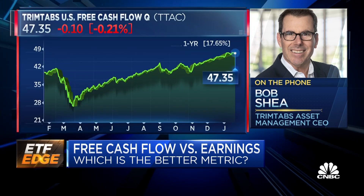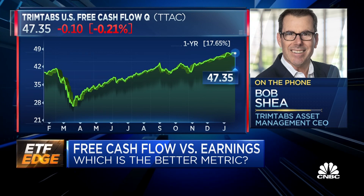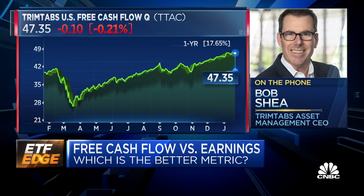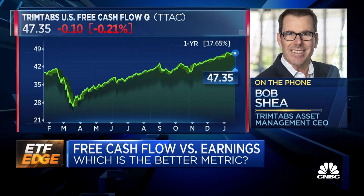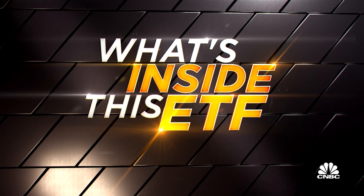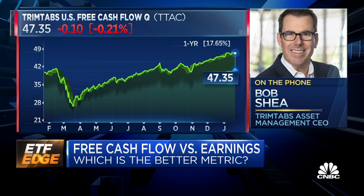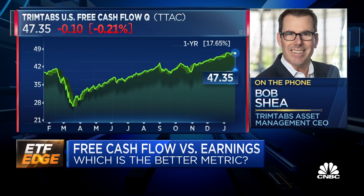Is it even more important than actual earnings? Yes. Management has great latitude and discretion in how they report earnings. We at TrimTabs believe that free cash flow profitability, which is the focus of our investment strategies, generates a better risk-adjusted return compared to other popular quality indicators like return on equity, return on assets, gross margins, and earnings persistence.